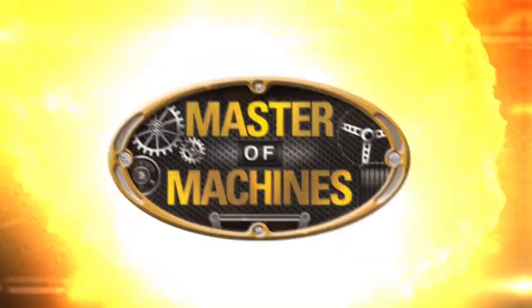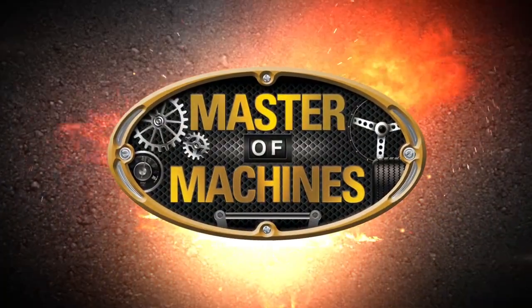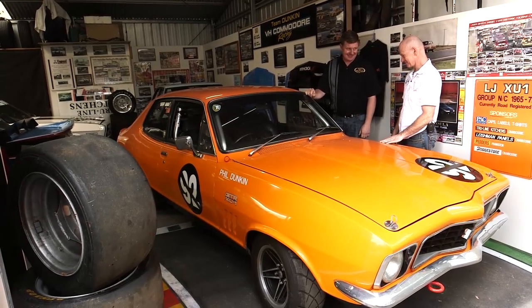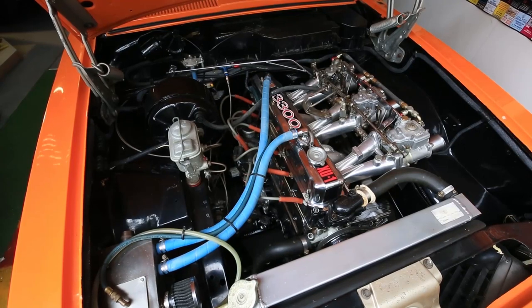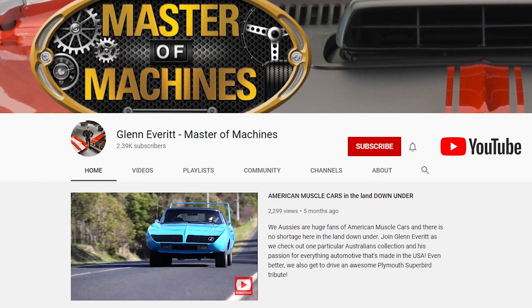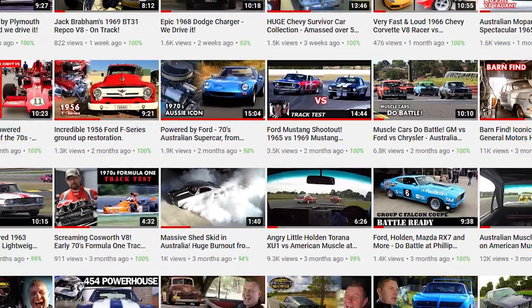Hi, I'm Glen Everett, Master of Machines. Join us as we visit Phil and check out two XU1 Toranas with a point of difference. And then I get to take this angry little giant killer for a drive. Be sure to subscribe to our channel for more awesome content coming your way.